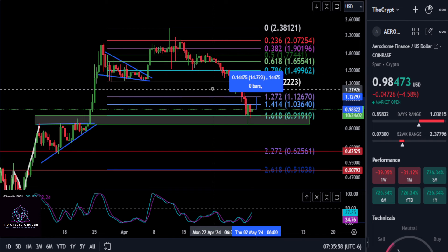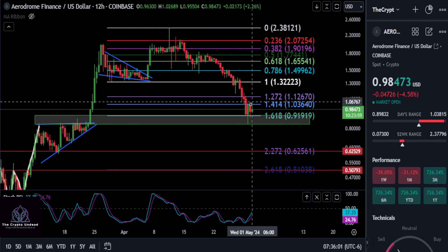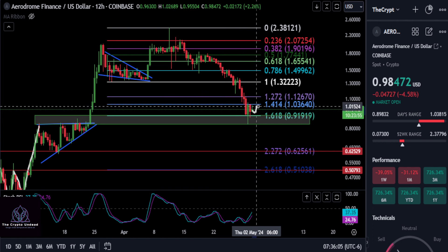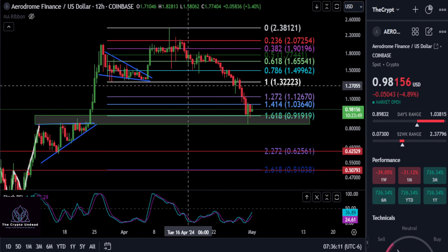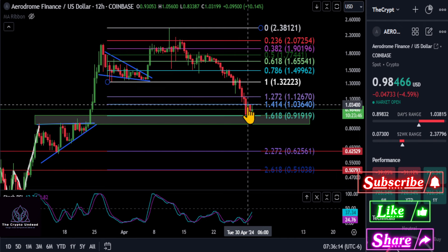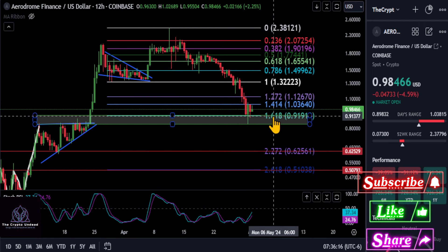And then we'll just kind of take it from there. We could have a slow recovery, we could go sideways for a little bit, or we could have a nice V-recovery where we just shoot right back up. We'll see what happens. But ultimately, we're just making a quick update to show you guys the support and resistance areas to watch here on Arrow.